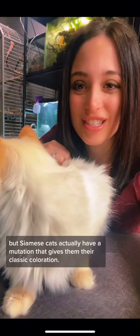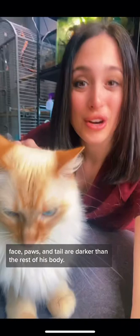Not many pet owners know this, but Siamese cats actually have a mutation that gives them their classic coloration. As you can see, the tips of Io's ears, face, paws, and tail are darker than the rest of his body.